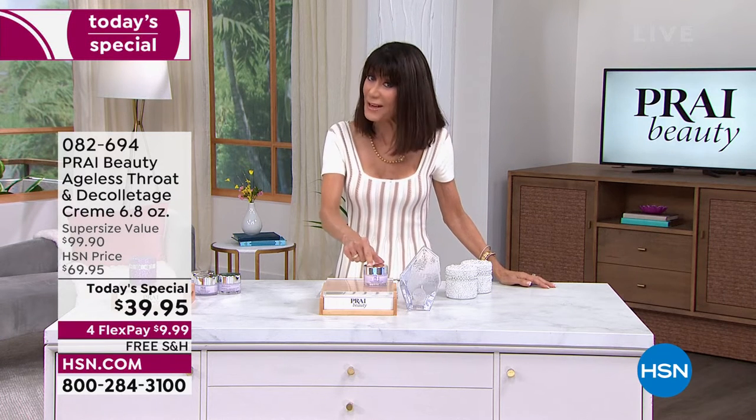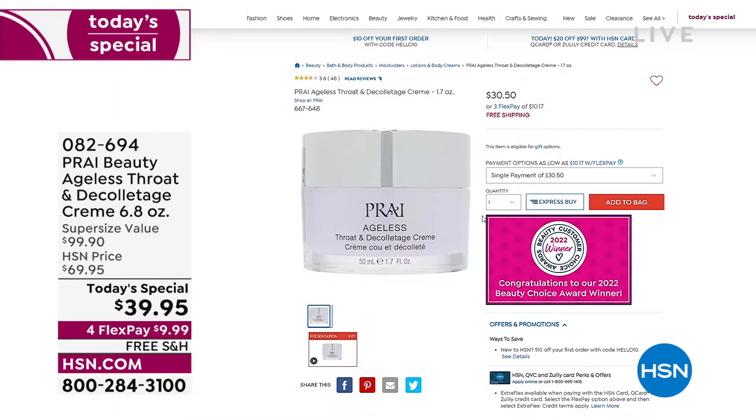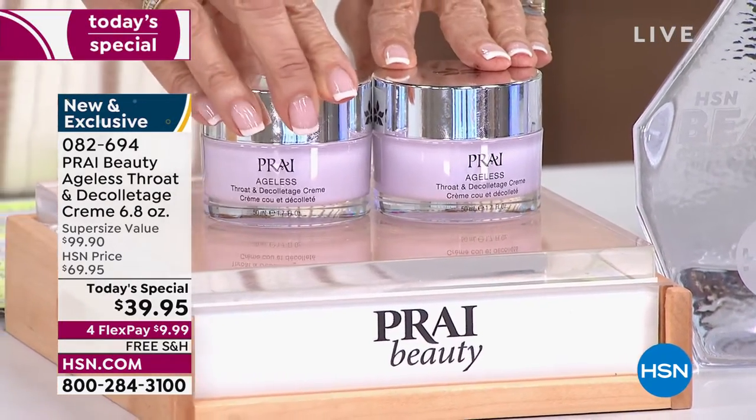I want you to take a look at this — this is the regular size, 1.7 ounces. Let me take you to hsn.com because I want you to be blown away with what we've done for Customer Appreciation Month. There it is — $30.90. That's 1.7 ounces. Well, how about if we take the amount we're going to give you today and double it?